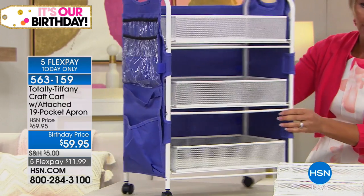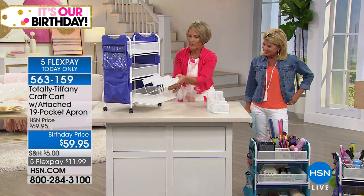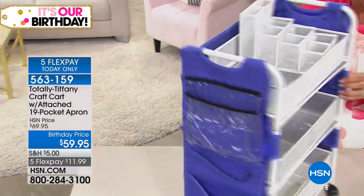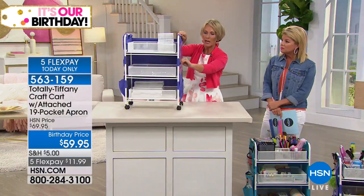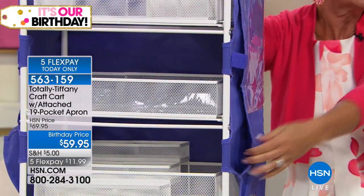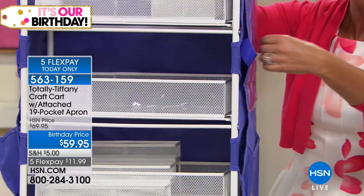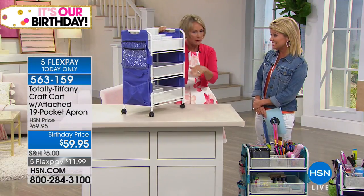One thing I didn't mention is the pocket on the side — this is your pocket for your paper trimmer. So you're constantly losing your paper trimmer or it's constantly getting buried? Because it's flat, it pops right in and it's at your fingertips. Both sides have that pocket for your paper trimmer. Really genius.